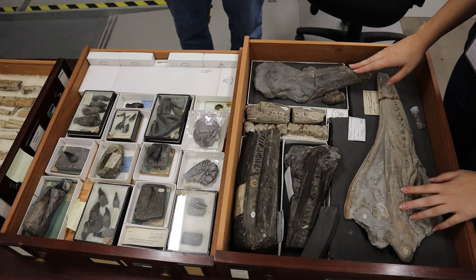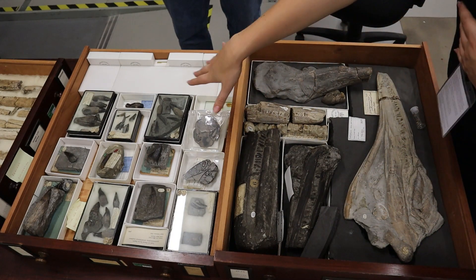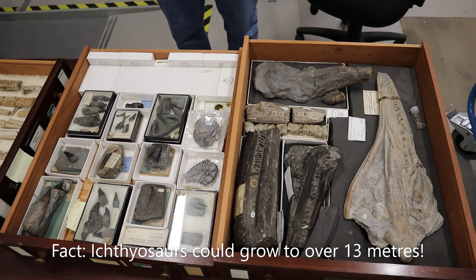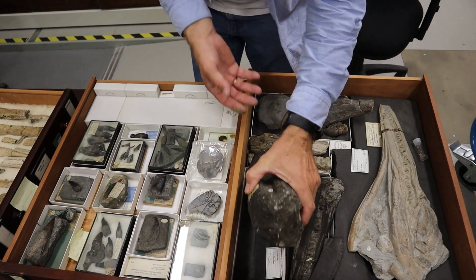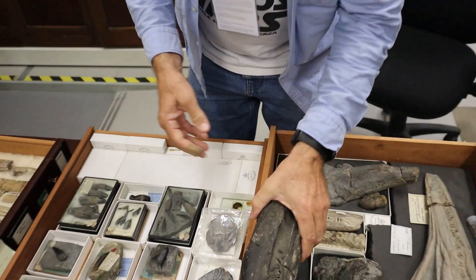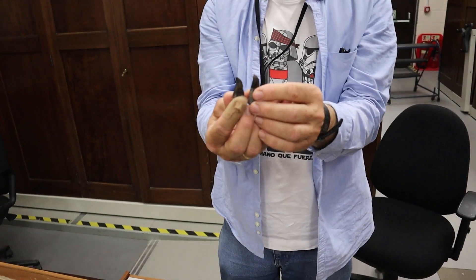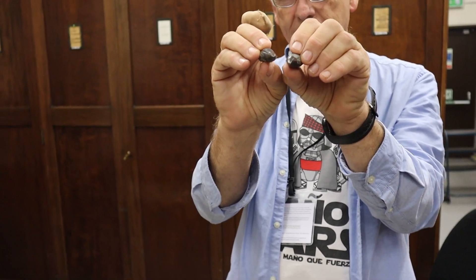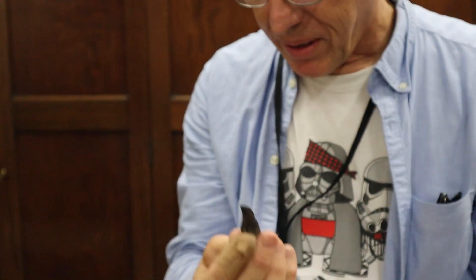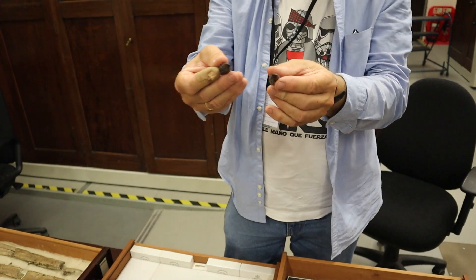These first drawers are all to do with ichthyosaurs — different components of jaws. We've got complete jaws of both juveniles and adults, and the different teeth over here. The sizes range quite a lot. Looking at a beautiful chunk of ichthyosaur jaw, you can see lots and lots of teeth all in a row — little peg-shaped teeth. When you look at the teeth themselves, they're quite short and stumpy, with a slightly compressed cross-section; they're certainly not round.